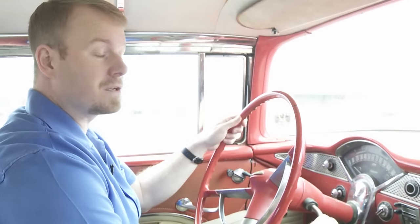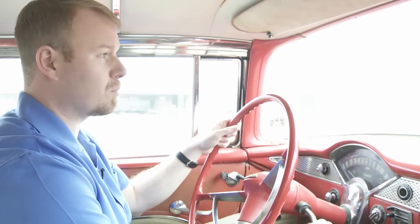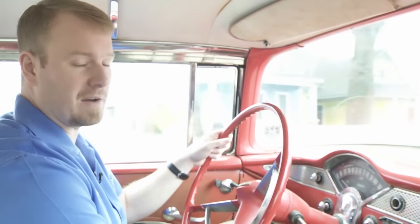Well, here we are driving our '55 Chevy with our new American Classic bias profile radials. And let me tell you something — she's tracking smooth and straight. You wouldn't know these were radials by looking at them, but they sure drive like it.